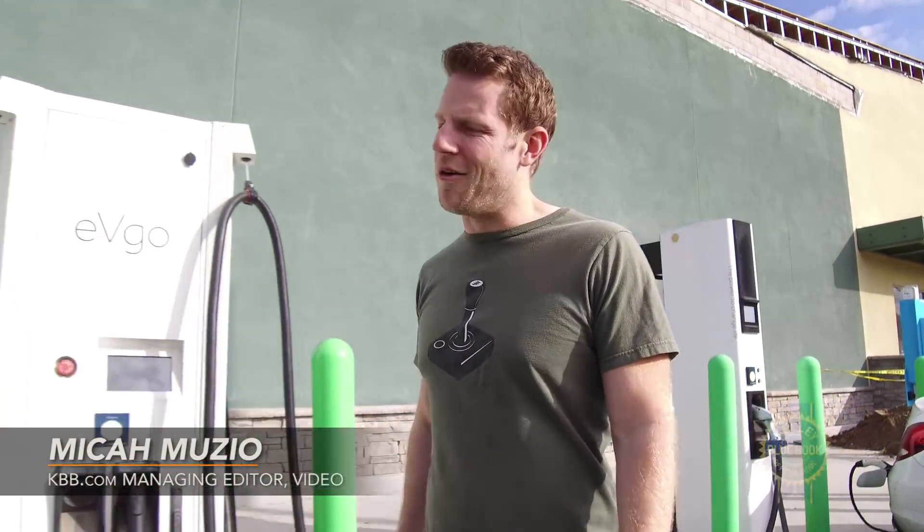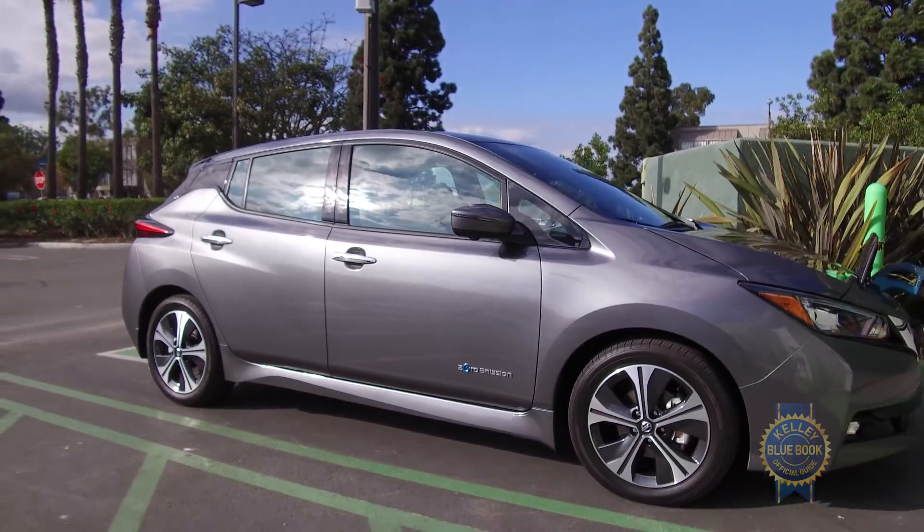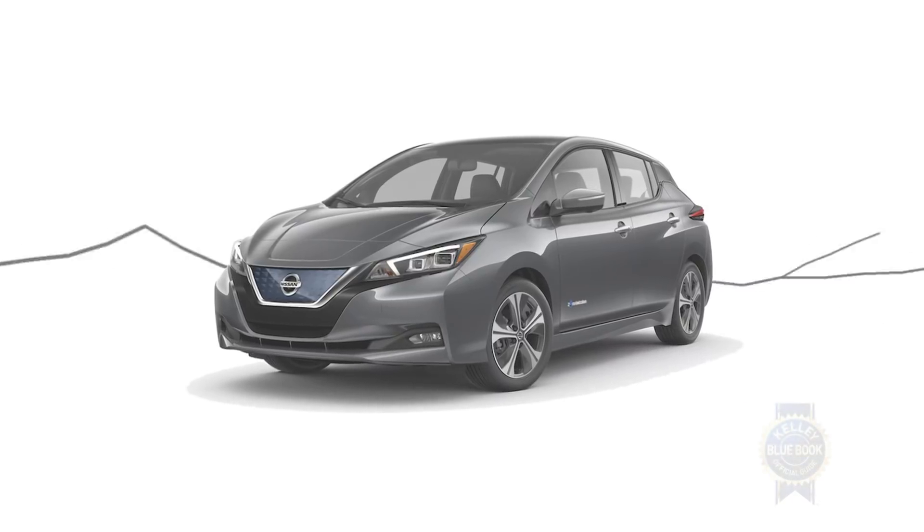So you want an electric car but you do not want to spend Tesla money. No worries, you've got choices. Believe it or not, the market is filled with excessively priced electric cars, and among the most prominent is the Nissan LEAF.